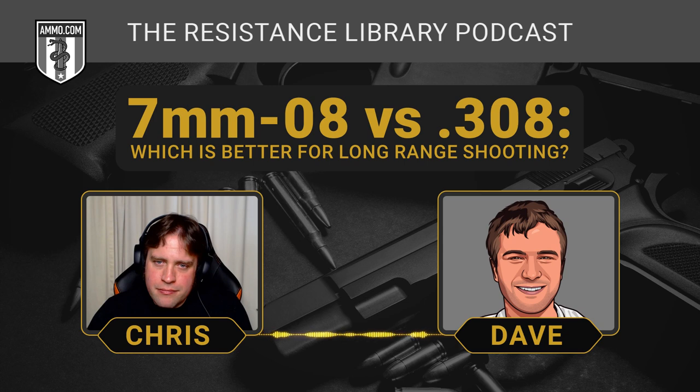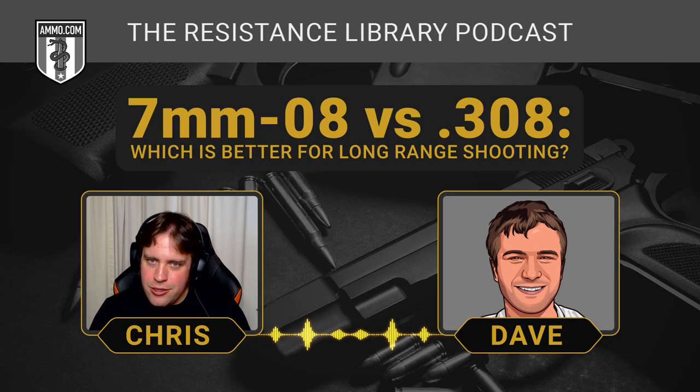Resizing .308 brass for 7mm-08 isn't nightmarishly hard. You need to do a little trimming and resize the case neck — it's not that difficult, just takes a little work. Some hand loaders don't like the extra work, and the head stamp issue is worth noting: if you take a .308 case, it's going to say '.308 Win' on the bottom. If you resize it, it'll still have that head stamp, and it could get mixed in with your .308 brass. If you do resize, you've got to be really careful to segregate your brass so you don't hand load the wrong brass with the wrong cartridge.